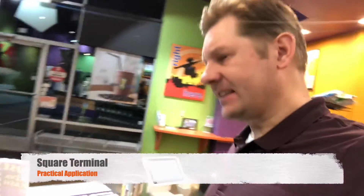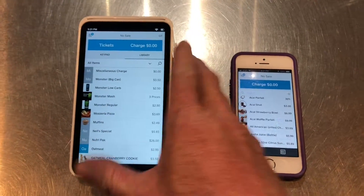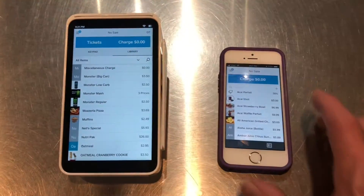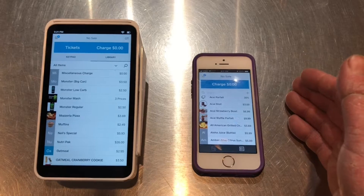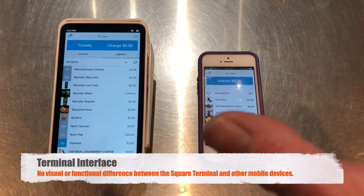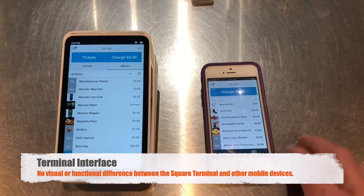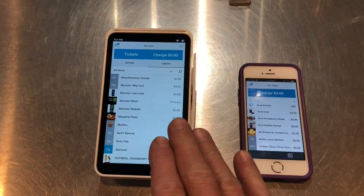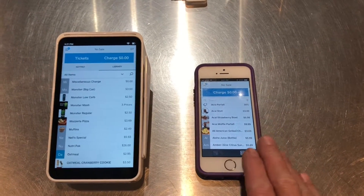Now let's talk about the Square Terminal and where this beauty fits in. When you look at the interface here and compare Square Terminal to a regular iPhone — and this could be an iPhone 5, 6, 7, 8, or 10 — the interface is exactly the same, even on most Android devices. So if you're used to using an iPhone and don't have a lot of volume, you're not going to have a lot of need for the Square Terminal — that device will work out just perfectly for you.